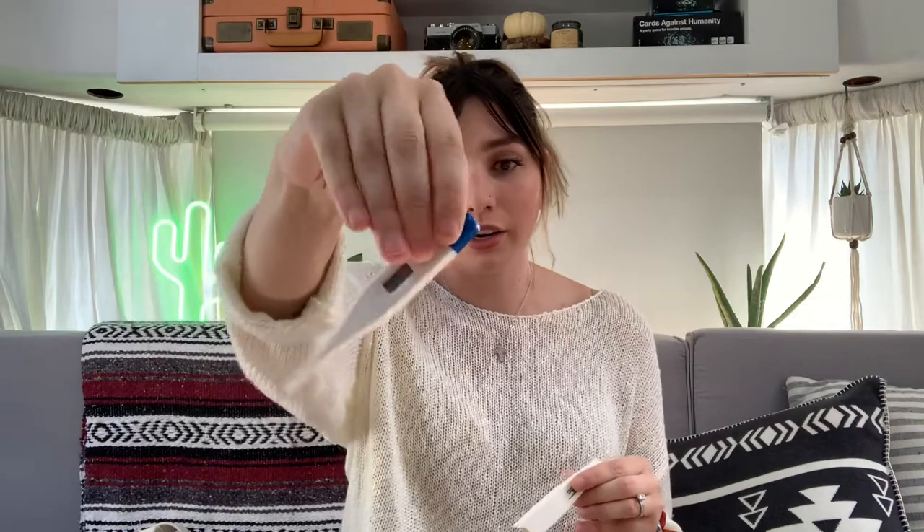You will need a thermometer, and you'll also need thermometer sleeves in your pack — because you don't want to stick a thermometer in someone's mouth that has been in someone else's mouth. And then you'll also need alcohol pads to wipe down your thermometer, your stethoscope, your watch — anything that comes in contact with someone else's body fluids.